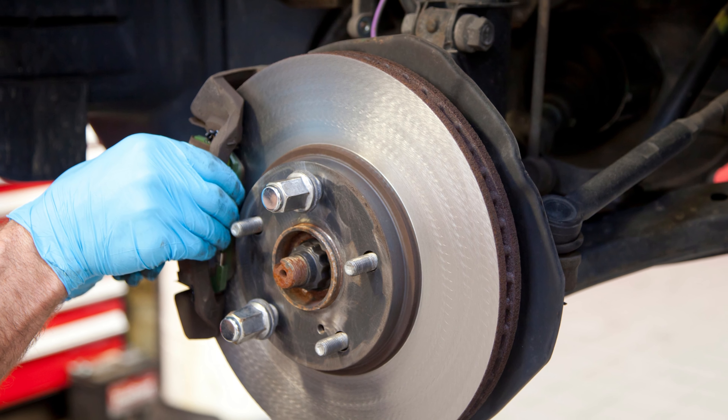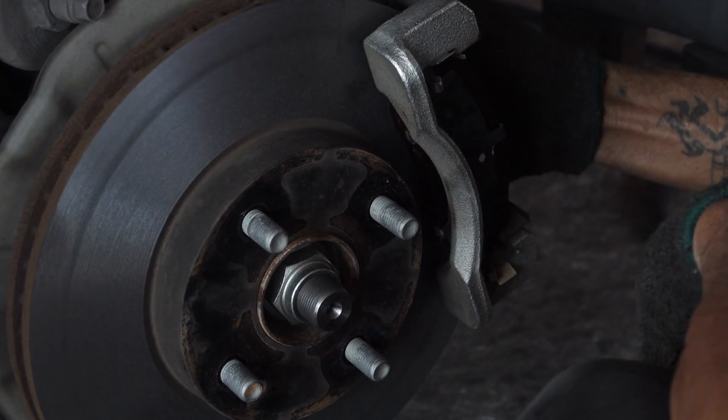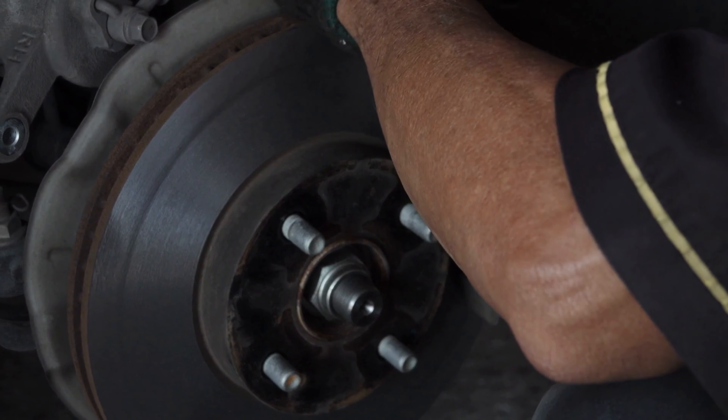Unparalleled durability meets unrivaled safety in this game-changing brake pad. Upgrade your driving experience today with Bendix.